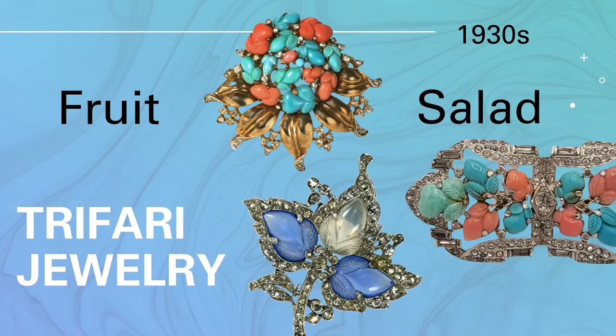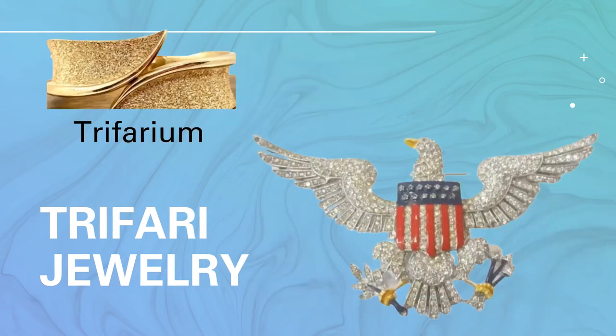In the 1940s with the war going on, they had to use more expensive metals because the cheaper metals were needed for the war effort. After the war, people wanted jewelry they could afford, so in 1947 Trifari created and patented its own alloy metal resistant to tarnish called Trifarium. This is why you see many of the pieces in really good condition today. You'll also see this beautiful eagle brooch that Alfred designed.